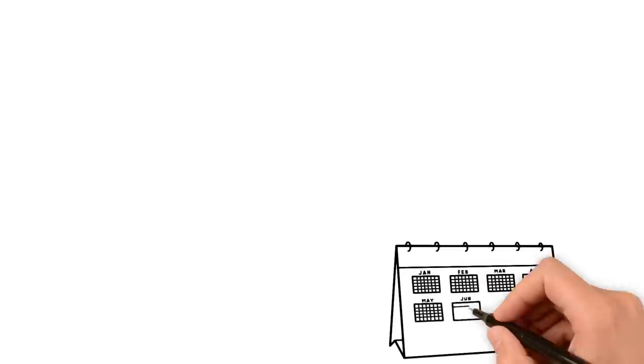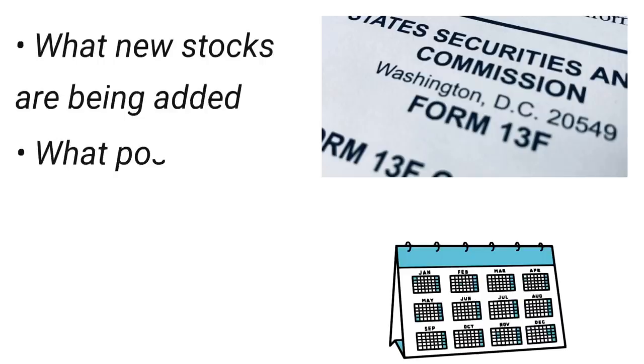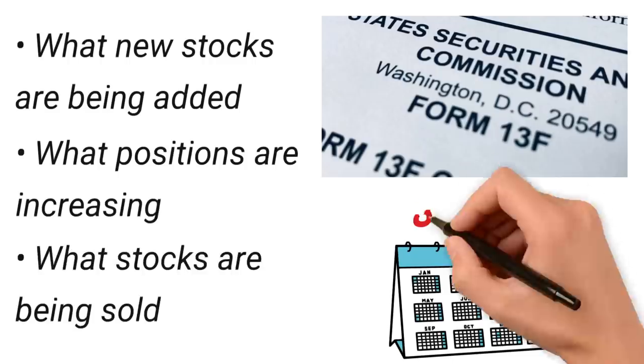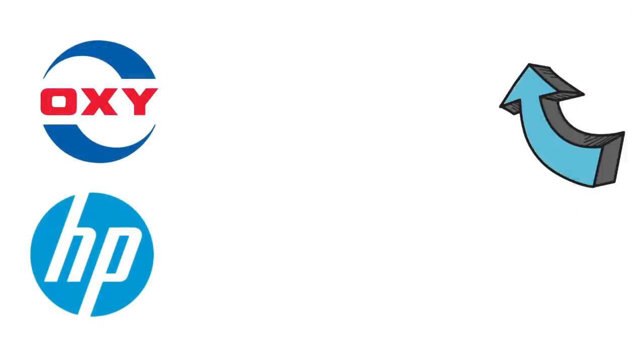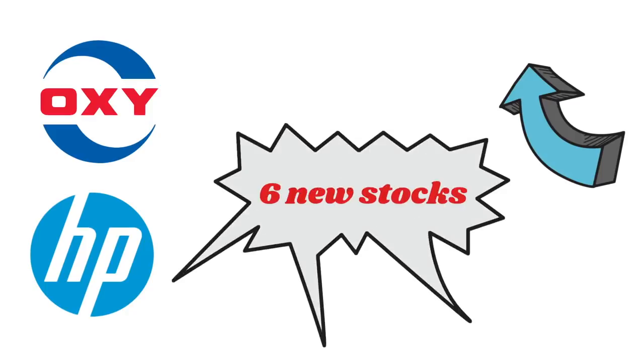Once every three months, Warren Buffett's firm Berkshire Hathaway is required to release what is referred to as a 13F filing. This document provides details on every stock in Berkshire's portfolio, what new stocks are being added, what positions are getting added to, and even what stocks are being sold. During the first three months of 2022, Buffett bought eight new stocks. Two of these — Occidental Petroleum and HP — were covered in a previous video, so I'm going to spend the remainder of this video talking about the other six.